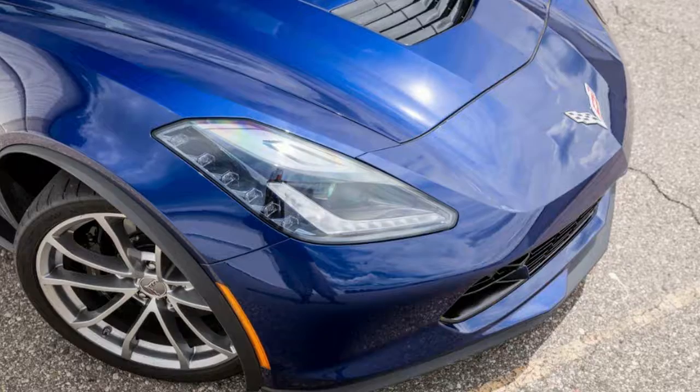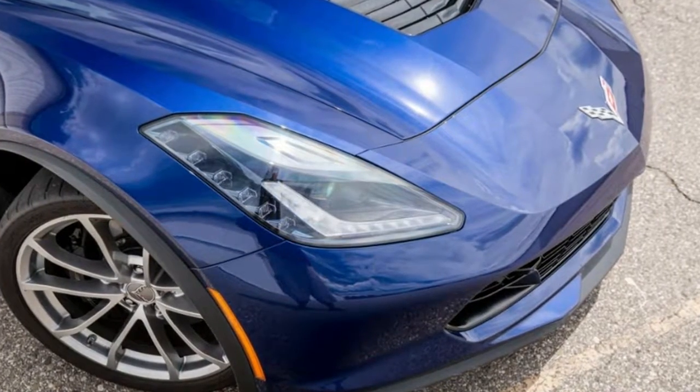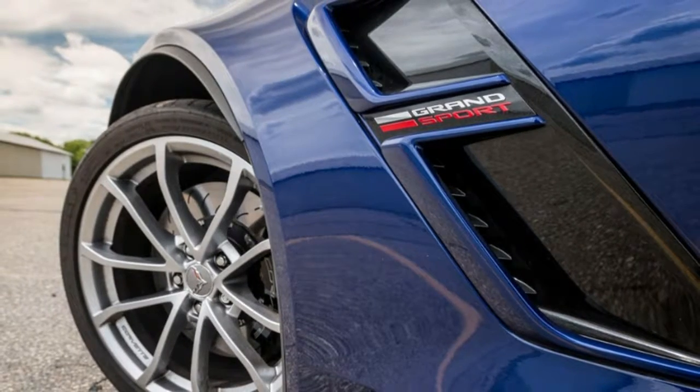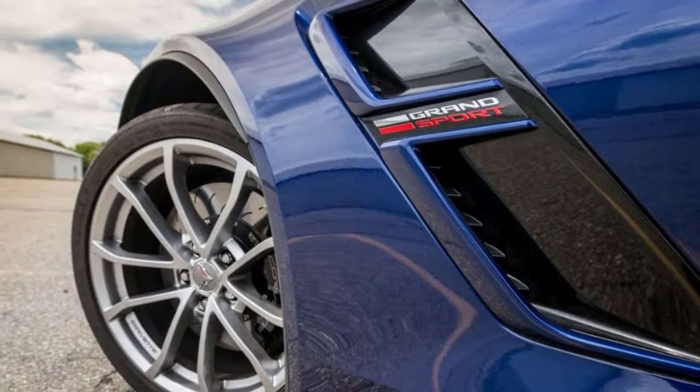Brakes: four-wheel anti-lock, four-wheel disc. Calipers: Dark Gray Metallic painted. Exhaust: aluminized stainless steel with 3-inch polished stainless steel tips.